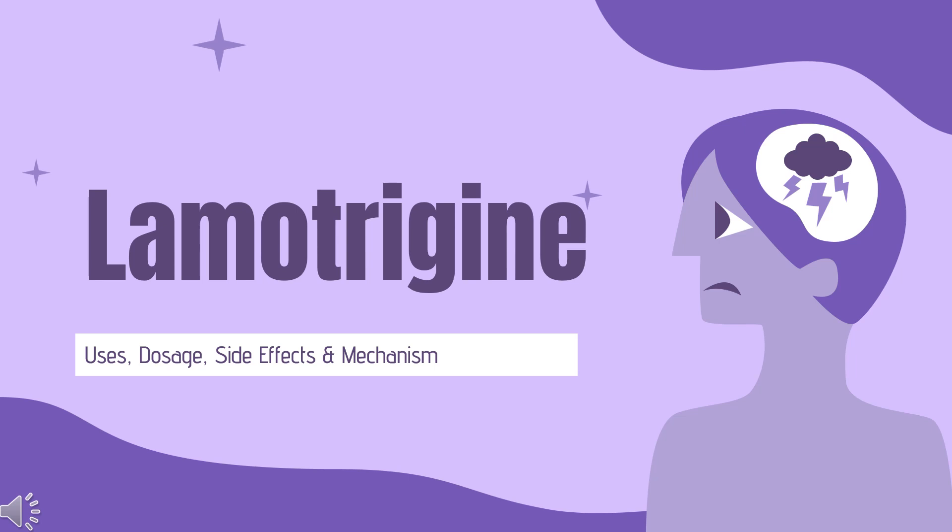Lamotrigine is a phenyltriazine anti-epileptic used to treat some types of epilepsy and bipolar I disorder.